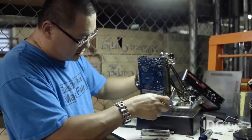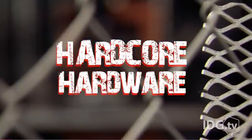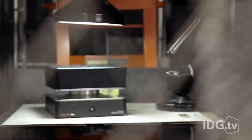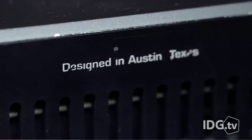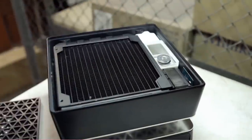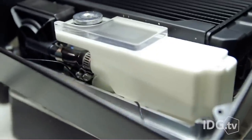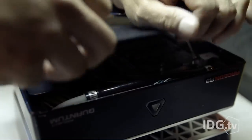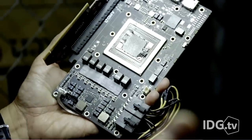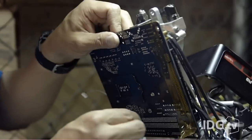PC World got their hands on AMD's Project Quantum PC and were allowed to dissect it. In a video with supplementary blog post on their website, PC World took the entire thing apart and showed the world what's on the inside. In the top portion you find a 180mm radiator, the pump, and a custom 3D printed reservoir. In the bottom portion you find all the electronics, things like the AMD Radeon SSD, the single Fury X card, a double-duty heatsink that cools both the GPU and CPU, and the ITX motherboard.